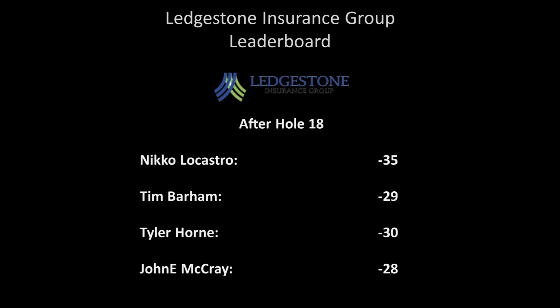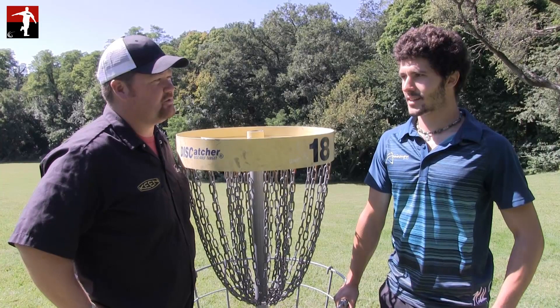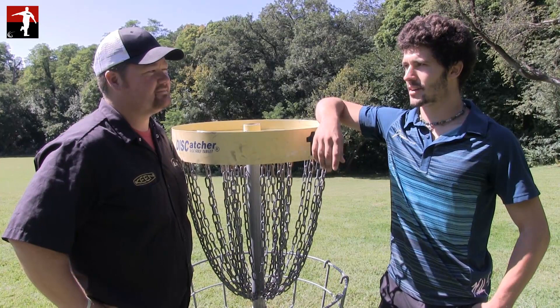I am the Disc Golf Guy and this is my video blog. I'm joined by Nico LaCastro — we'll just say you started out a little bit slow. I did. And then you got fired up somehow. What was the turning point? I think I just started aiming a little more on my putts, making sure I was following through and giving them a chance. I felt like before this round I was missing a lot of putts and not really focused. I started feeling my putting stroke and ended up shooting my best round of the tournament.